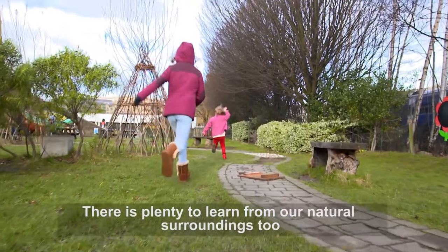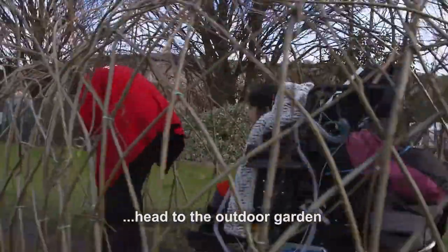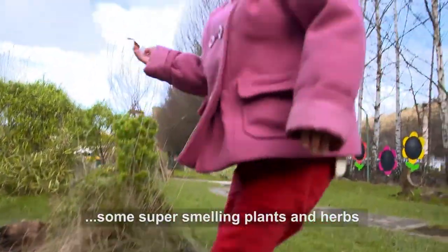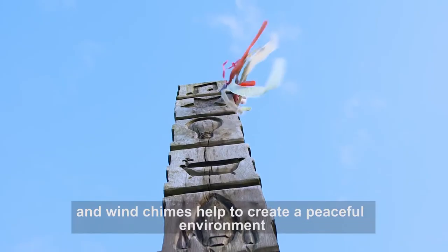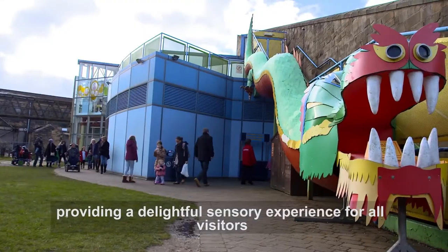There is plenty to learn from our natural surroundings too. For some fresh air and more multi-sensory play, head to the outdoor garden — all that outdoor space is wheelchair accessible. On the Wonder Walk you'll find some super smelling plants and herbs to activate your sense of smell, and wind chimes help to create a peaceful environment, providing a delightful sensory experience for all visitors.